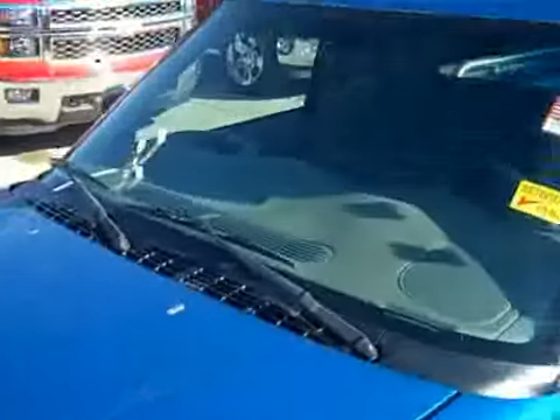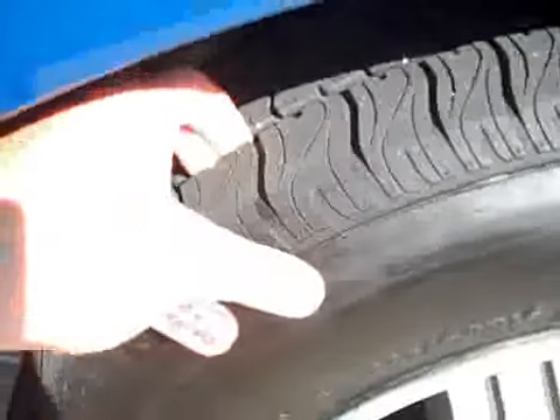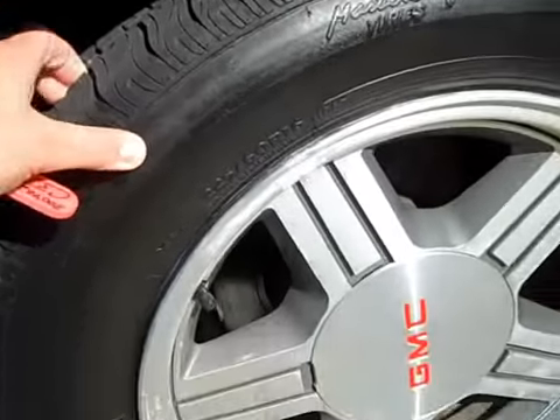The hood looks good. I don't see any hail damage or anything like that. Tires are in great condition — really deep tread life on these tires. These are relatively new.